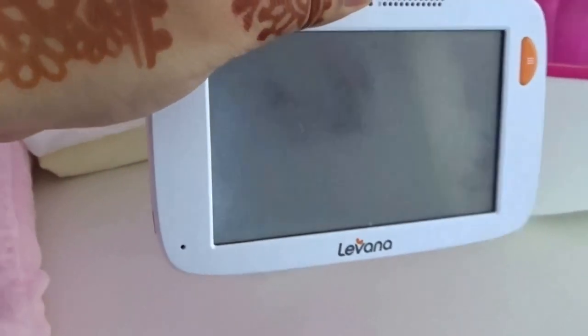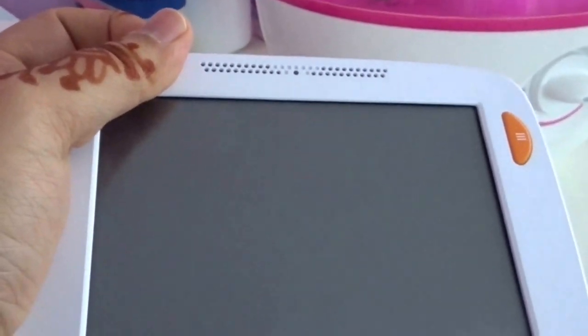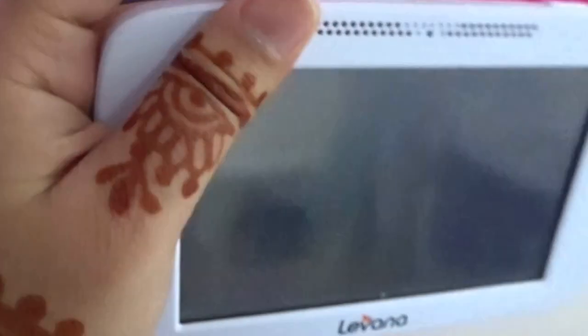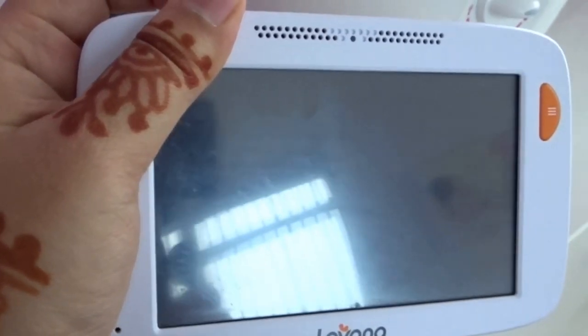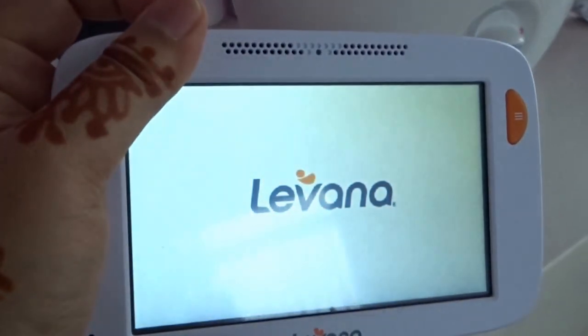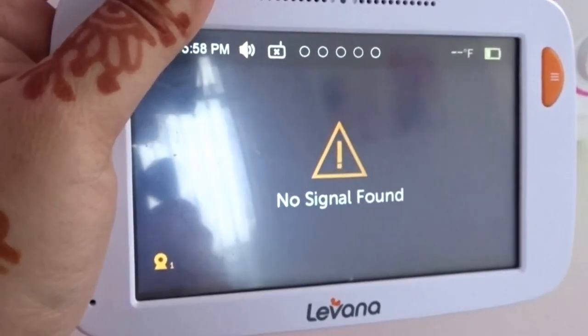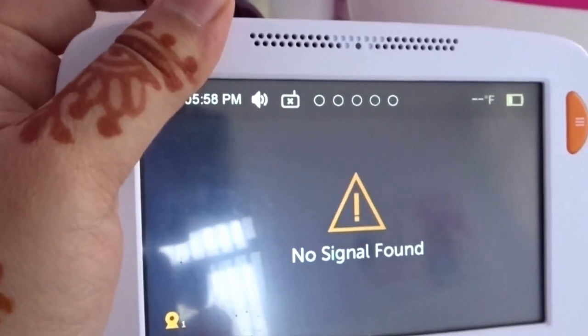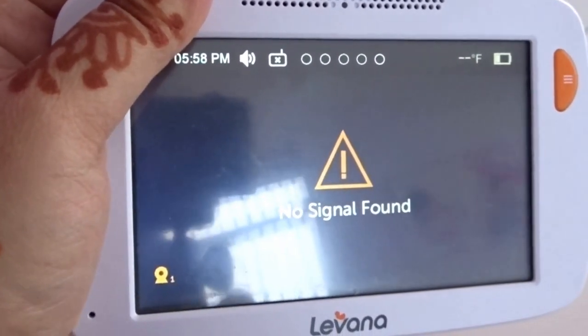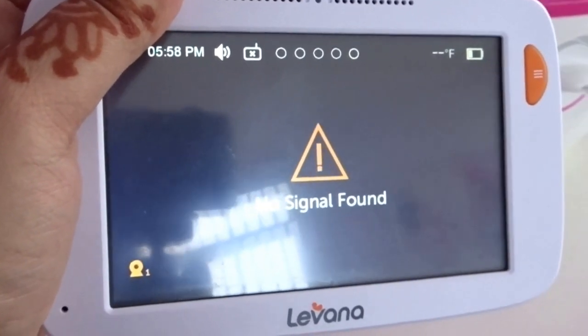This is the camera we use for the baby's room. This is the monitor that stays in our bedroom — it's audio and video. Let me just show it to you. There's a power button on top. Obviously there's no signal right now because the camera itself is off. I'm not going to turn it on because it'll give an annoying beep and the kids will freak out since they're awake.